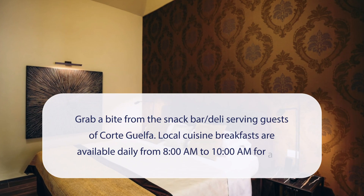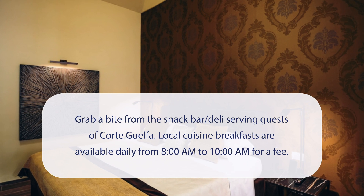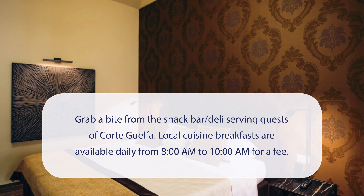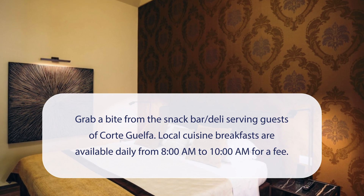At Corte Guelphia, you can grab a bite from the snack bar deli serving guests of Corte Guelphia. Local cuisine breakfasts are available daily from 8 a.m. to 10 a.m. for a fee.